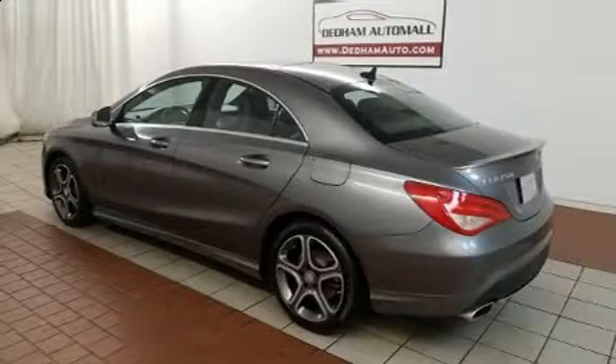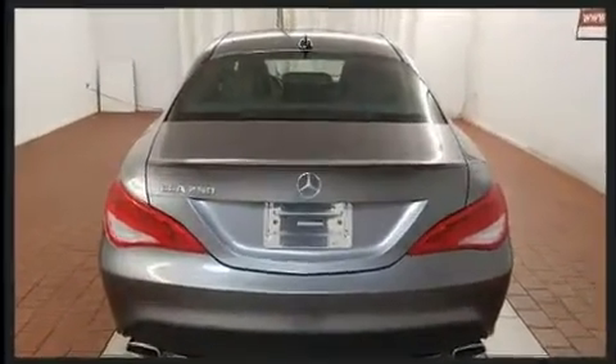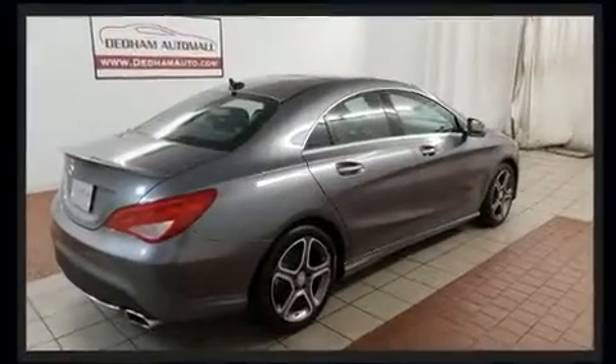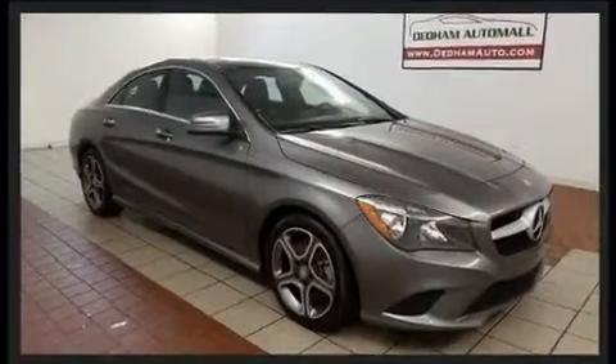You can expect a lot from the 2014 Mercedes-Benz CLA class. This four-door, five-passenger coupe just recently passed the 40,000 mile mark. Mercedes-Benz made sure to keep road handling and sportiness at the top of its priority list.